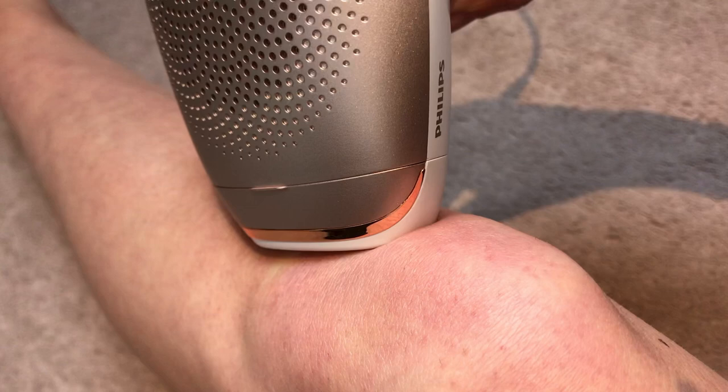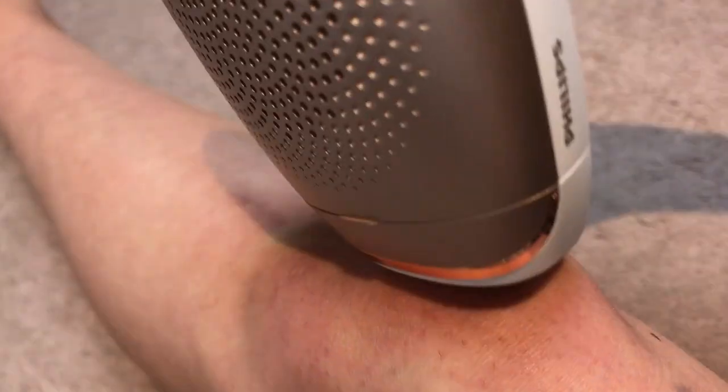The front runners use either IPL, Intense Pulsed Light, or Laser technology. Both Laser and IPL use light which is absorbed by the melanin or pigment in our hair and it's transported to the follicle to prevent regrowth. While similar, they're not the same and there are pros and cons with each when it comes to choosing the right at-home device for you.